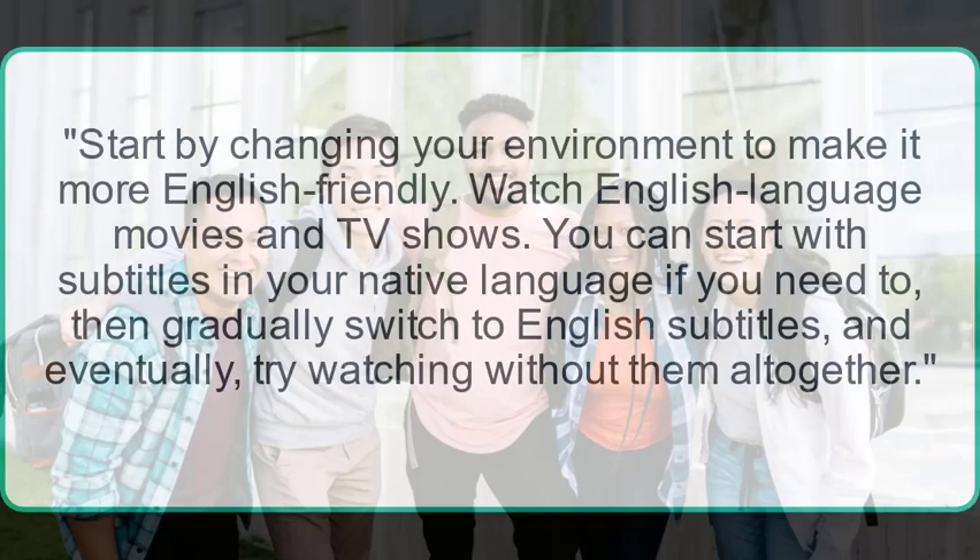Start by changing your environment to make it more English-friendly. Watch English language movies and TV shows. You can start with subtitles in your native language if you need to, then gradually switch to English subtitles, and eventually try watching without them altogether.